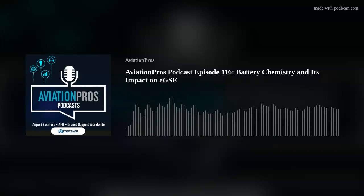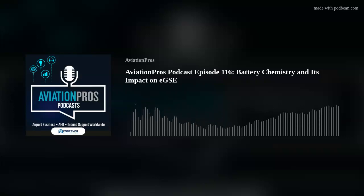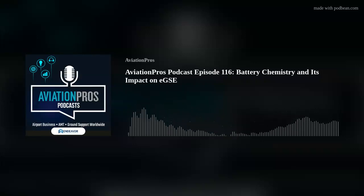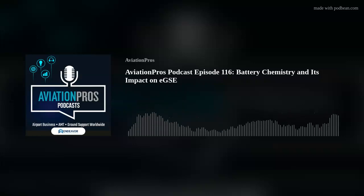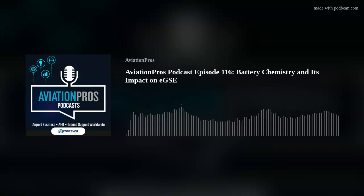We're thrilled to have you. I'd like to start our conversation by giving our listeners a general understanding of the batteries themselves and the various chemistries that can be used in the EGSE space. I believe the two most common types of battery chemistry found in EGSE are lead-acid and lithium-ion batteries. Can we get a better understanding of how these battery chemistries differ in terms of how they're used, their energy output, charging methods, and maintenance requirements?